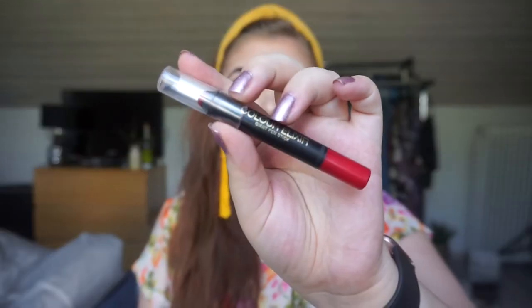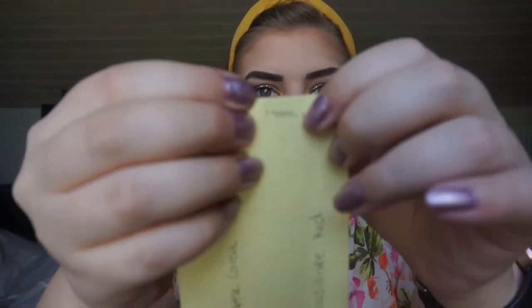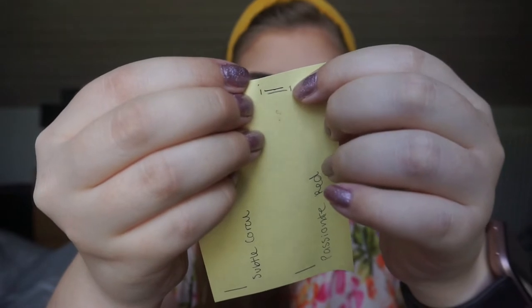The next one is my Max Factor Color Elixir Giant Pencil in Passionate Red. I've only used it once - red colors are hard to make progress on. I do have some progress with a new line right here. It's not a lot, but I'm getting use out of it, and that's the most important thing.